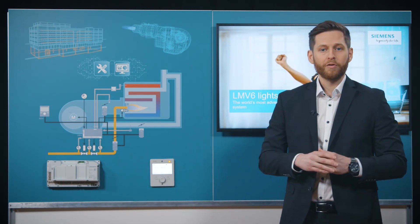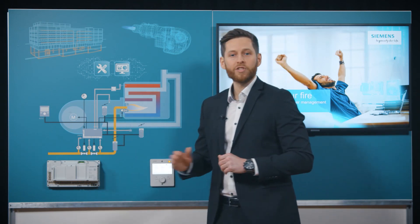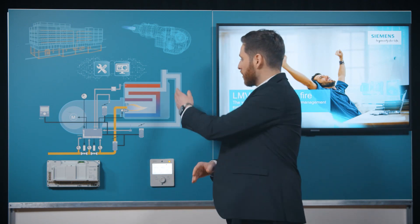This powerful system can already feature up to three high-precision actuators. Furthermore, its integrated flue gas recirculation function will help you to achieve even the world's strictest NOx limits.